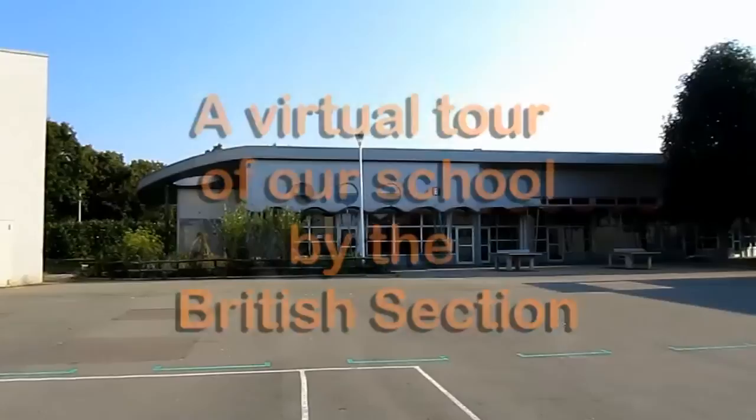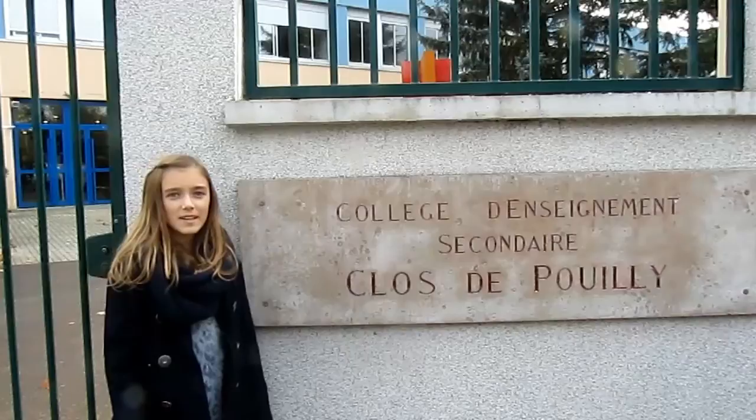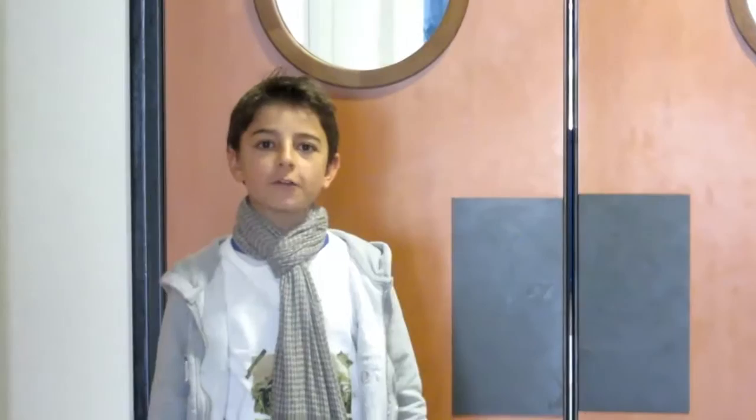Hello and welcome to our school! Its name is College Claude Pouillet. Our school is quite big — there are about 720 pupils and about 55 teachers. Now, let's start the visit!